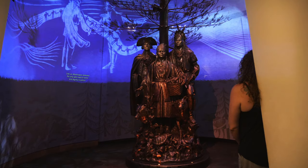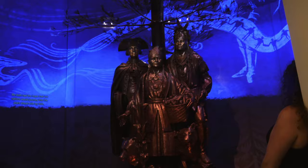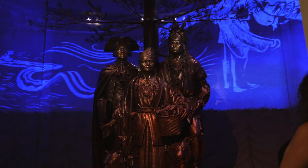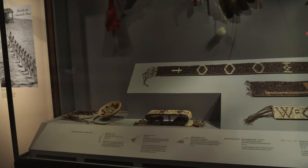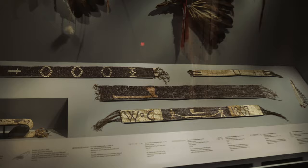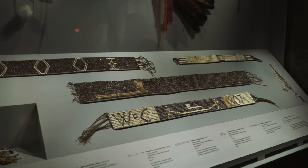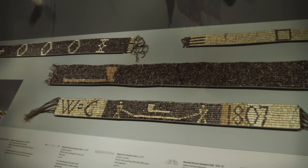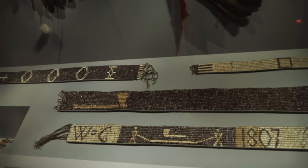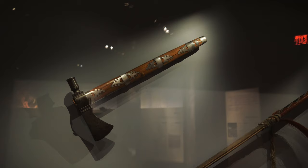This is a bronze statue commemorating the alliance between the Oneida Indian nation and George Washington during the American Revolution. The woman there — somebody named Skinandoa, also known as Polly Cooper — came to the aid of Washington and his troops when they were starving at Valley Forge. I'll have to look that up. These are all belts or sacred badges of friendship that represent peace agreements between different Native American groups and the white settlers. This one in particular was used by the British Indian Department to recruit native allies before the War of 1812. Some of them go all the way back to the 1600s.